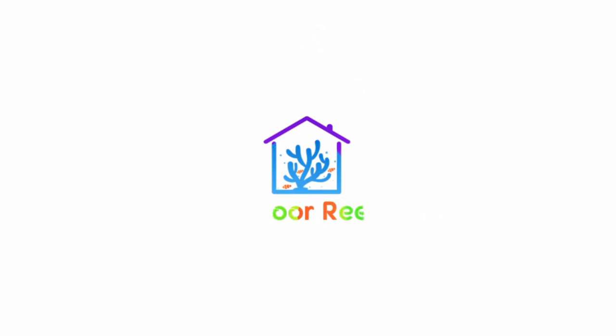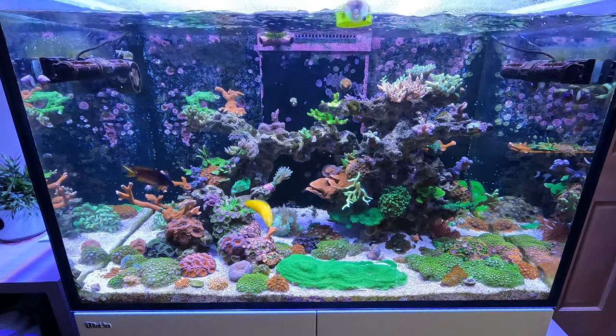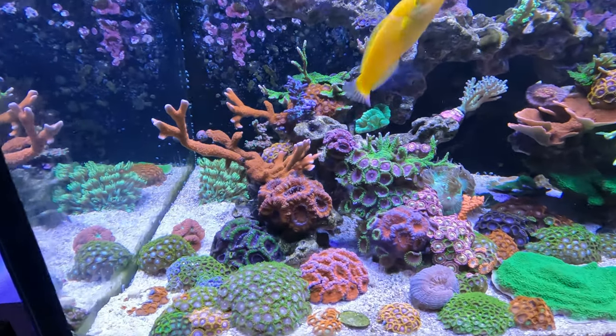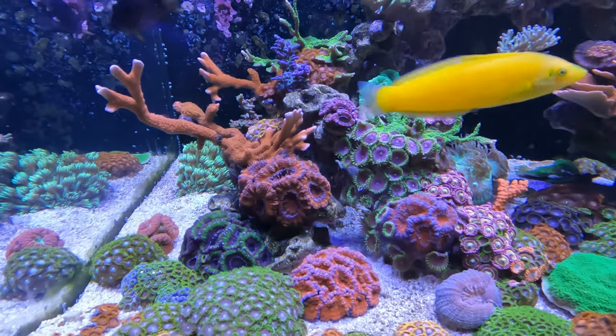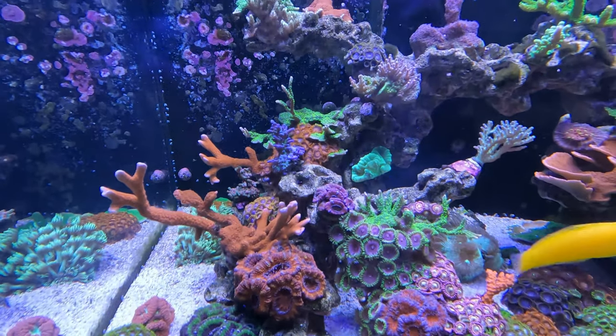Have you got an algae issue that just doesn't seem to go away whatever you do? Well, I've got five tips I'm going to share with you that might just help. I'm Rob and I've been keeping a reef aquarium for a few years now. In this time I've had to deal with a fair few different algae issues. I know how disheartening it can be, so I want to share with you my experiences to try and help you out.